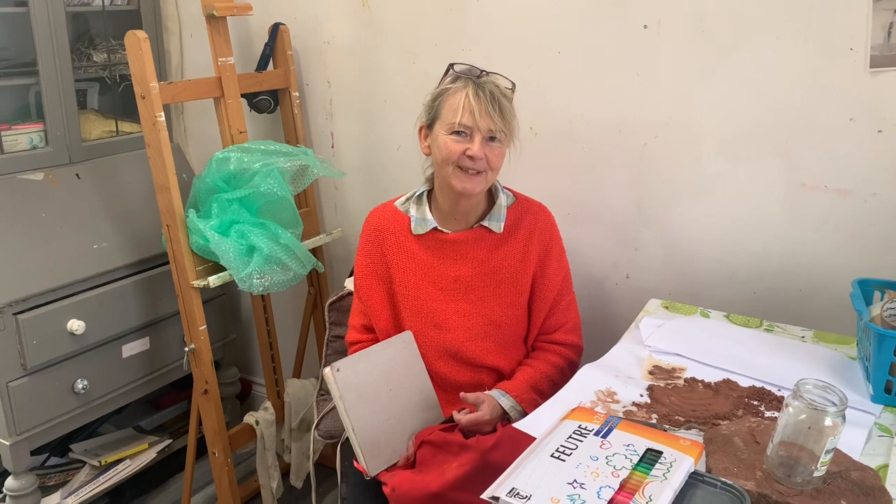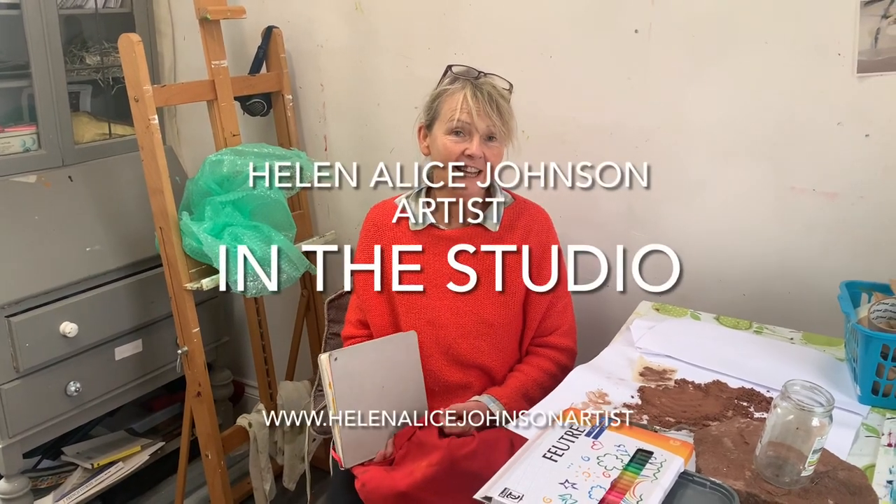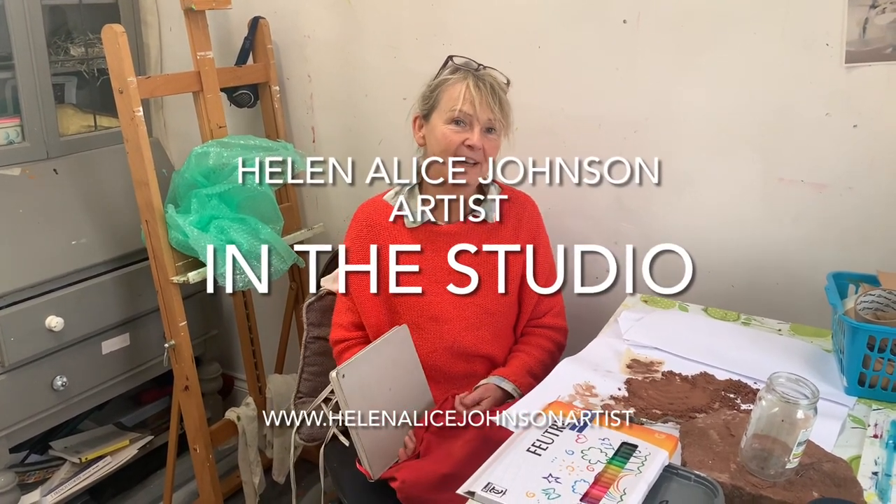Hello and welcome to my studio. I'm Helen Alice and this week I'm back in my studio in Cumbria, having travelled back from northern France and absolutely loving it. Just this minute got back and I'm very excited about it.